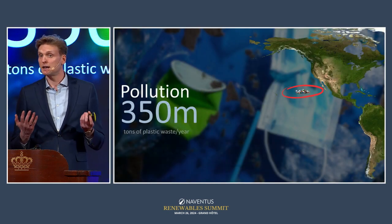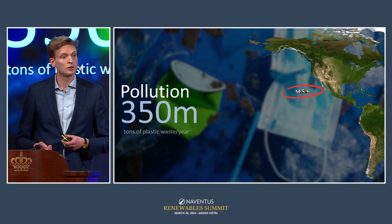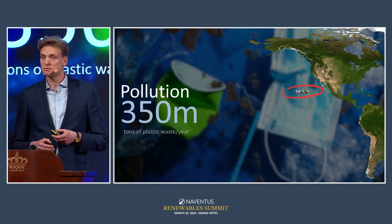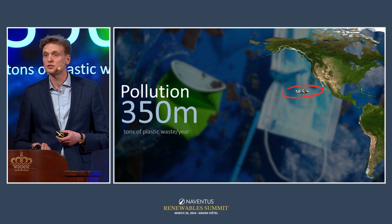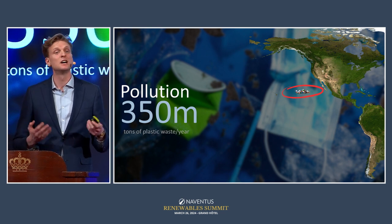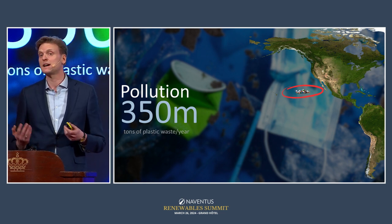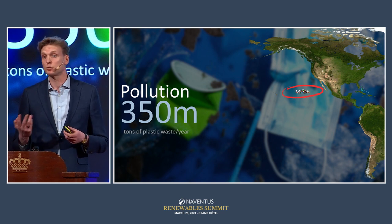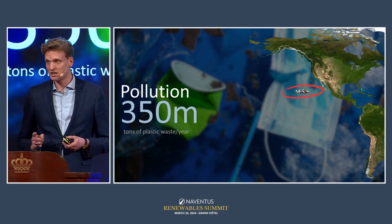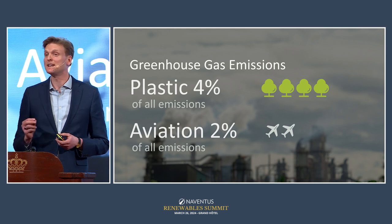The issues around fossil-based plastics come in four categories. The first is pollution. Every year, around 350 million tons of plastic waste is generated globally. Around 8 million tons of those end up in the ocean. One visible consequence is the Great Pacific Garbage Patch — a large floating island of plastics located between Hawaii and the Californian coast, roughly two to three times the size of France.